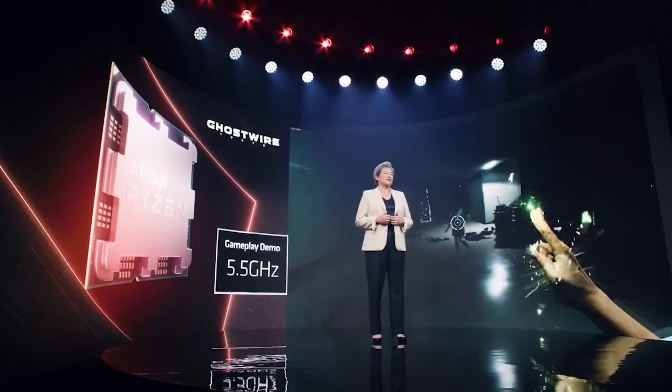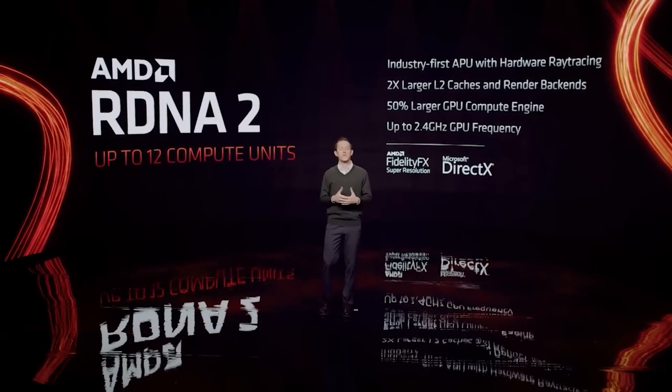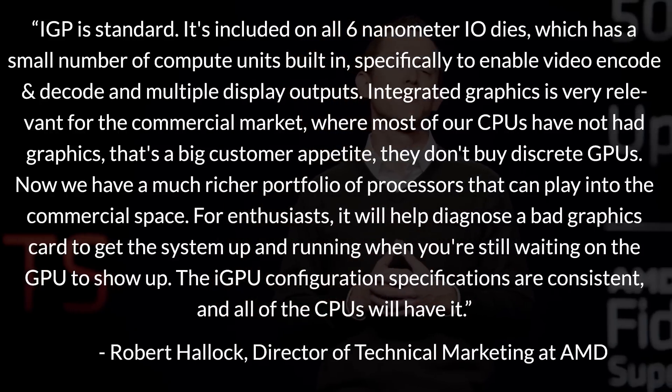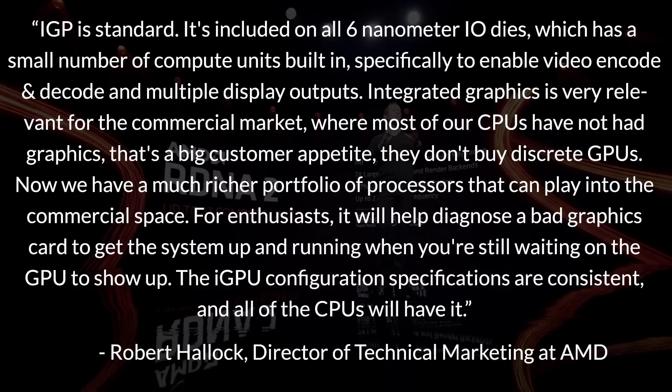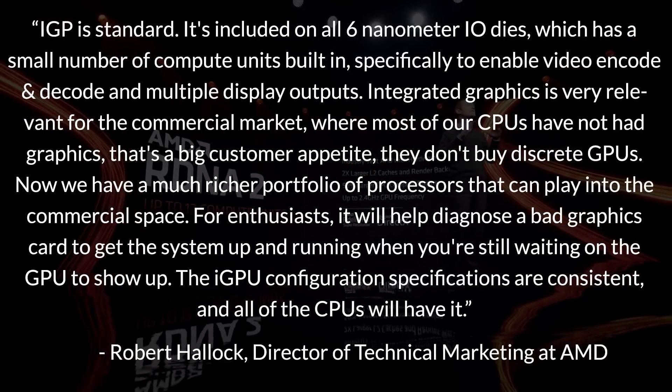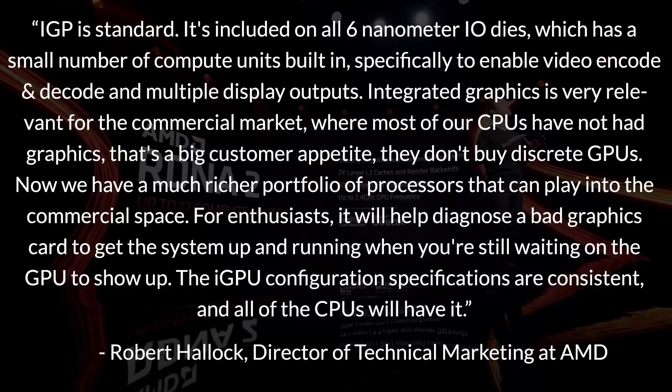The interview with TechPowerUp is very lengthy, so I won't go through it all, but one more thing I want to highlight is the RDNA 2 GPUs on Ryzen 7000 CPUs. TechPowerUp asked Robert if integrated graphics were standard on most SKUs, and to quote him directly: 'IGP is standard. It's included on all 6-nanometer IO dies, which has a small number of compute units built in, specifically to enable video encode and decode, and multiple display outputs.'